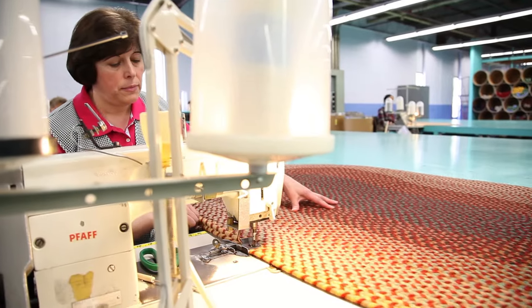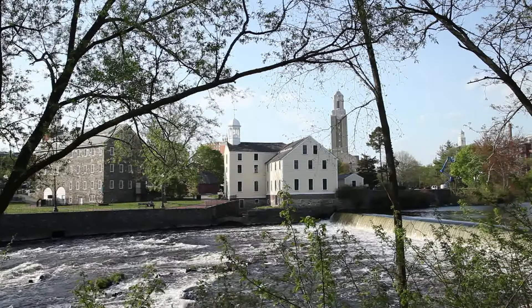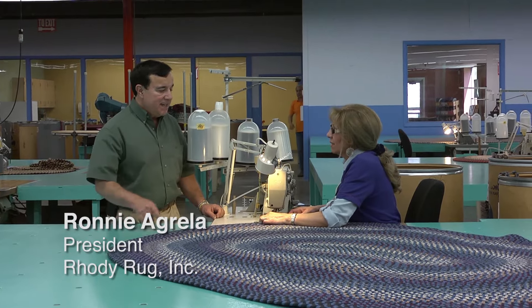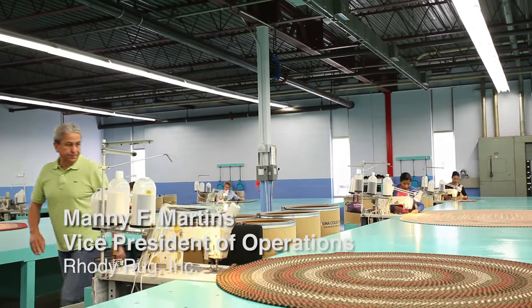Braided rugs are a big part of the Plow and Hearth business. Finding good partners is really important to us, and one of those great partners is Rhodey Rugs out of Providence, Rhode Island. I started making braided rugs since I was 16 years old, right here in Rhode Island. When I first came to this country, that was my first job. Plow and Hearth is one of our top customers.